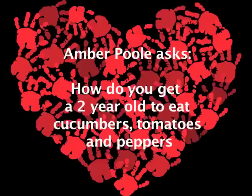Amber Poole says how does she get her two-year-old to eat cucumber, tomatoes, and peppers? Well, most children love cucumber because they like it — it's very good for teething. Interestingly, cucumber isn't particularly nutritious; it's like 90% water. So I wouldn't bother too much in getting a child to eat cucumber, to be honest.